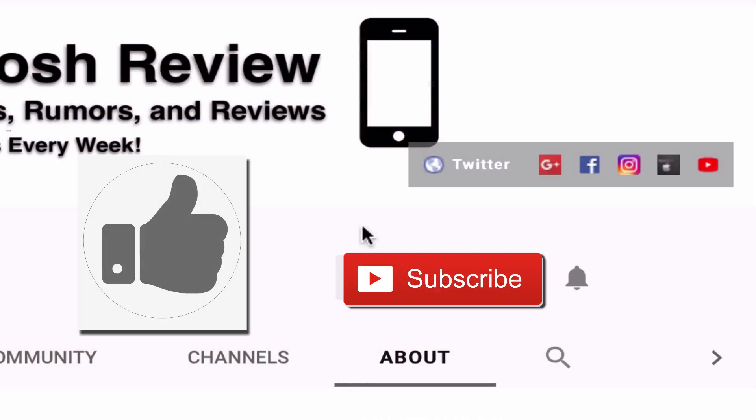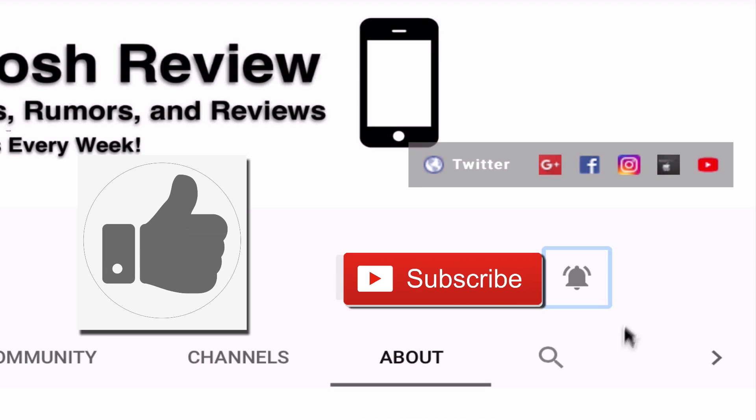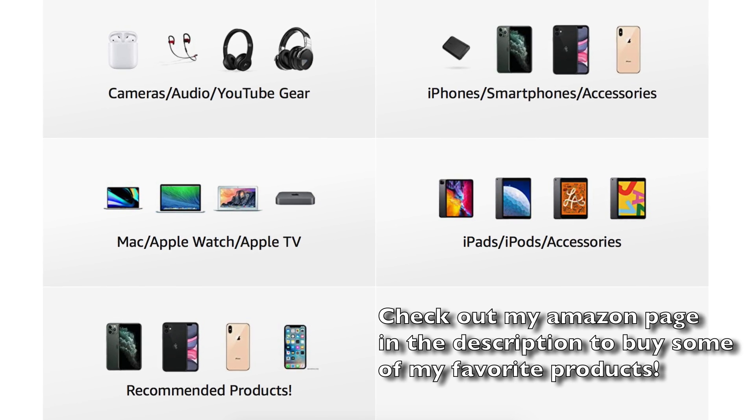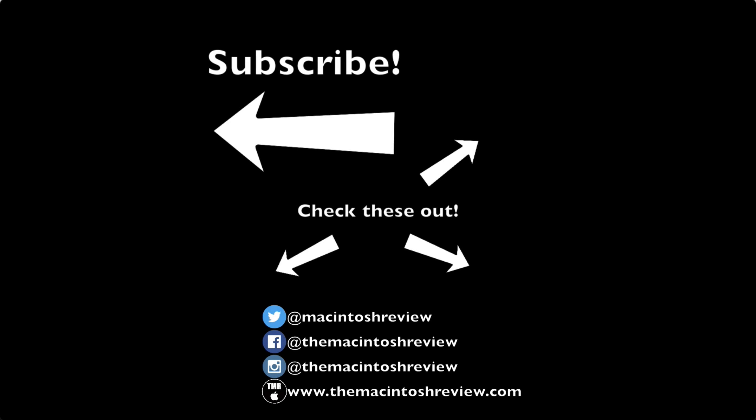Anyway, that was my review and jailbreak update for iOS 14 beta 2. Hope you enjoyed — be sure to smash the like button if you liked the video and subscribe to my channel with bell notifications on for more iOS 14 coverage coming soon. Also check out my recommended tech products on my Amazon store link in the description, and if you have any questions leave a comment below. I'll have my social media profiles and website link below as well — specifically Twitter where I'm usually active — and thanks for watching. New videos every Thursday and as always I'll catch you in the next one.